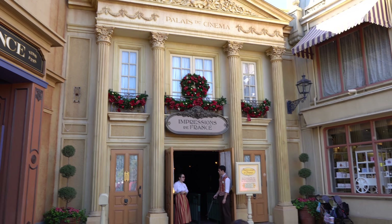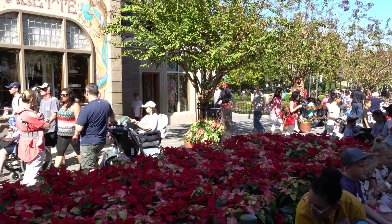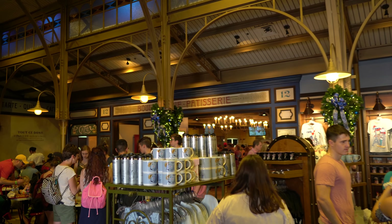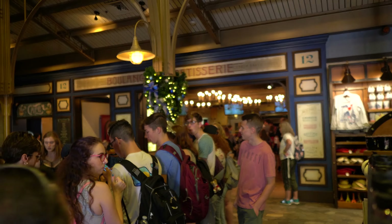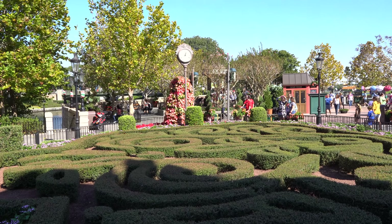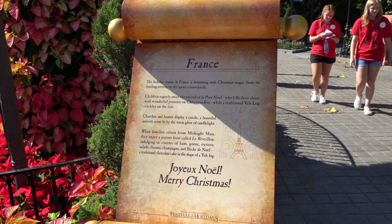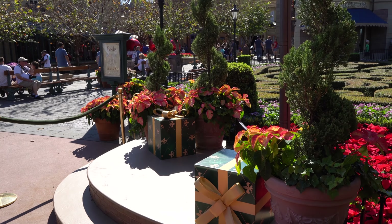They've got a few decorations up here. And the main planter here in front of Impressions de France is all poinsettias. And here inside the pastry shop, they've got some decorations as well. And here's the beautiful topiary fleur-de-lis, complete with a poinsettia tree behind it. And here we have the sign in France telling how they celebrate Christmas with Père Noël. They have the stage here where Père Noël comes out and greets guests every once in a while.